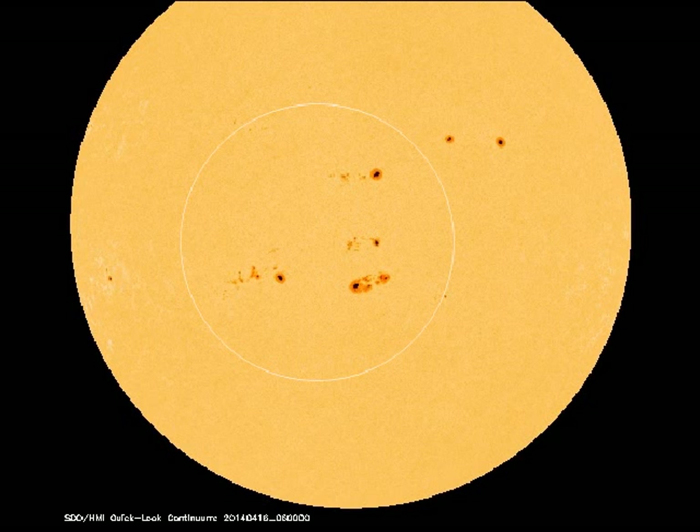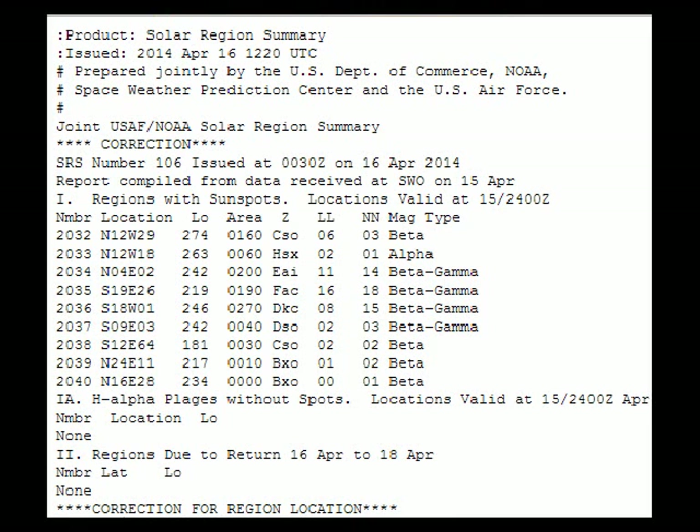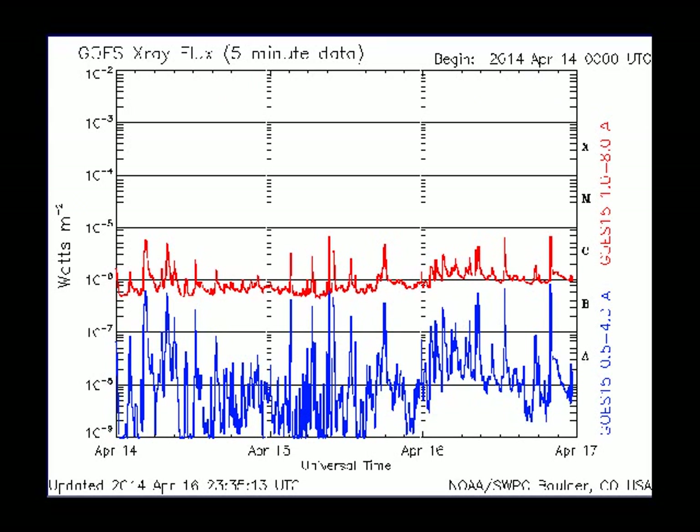It's been producing some high C-class flares. These four sunspots — 2034, 2035, 2036, and 2037 — are all double-configured, classified beta-gamma, and according to space weather, they have a 50% chance of producing M-flares and a 5% chance of producing X-flares.